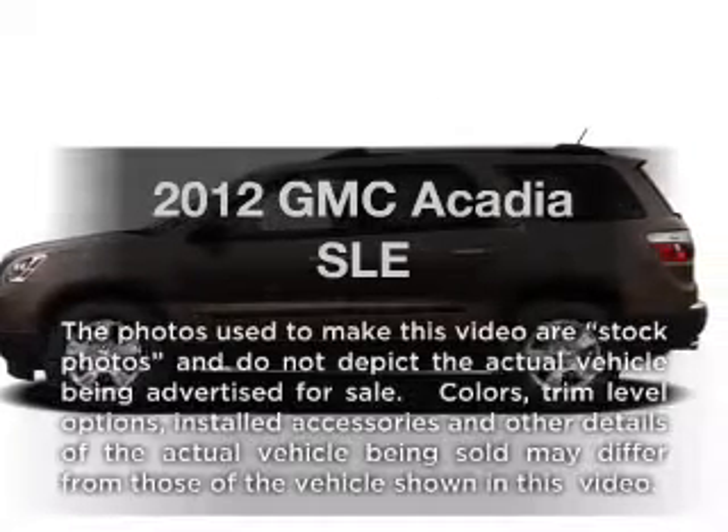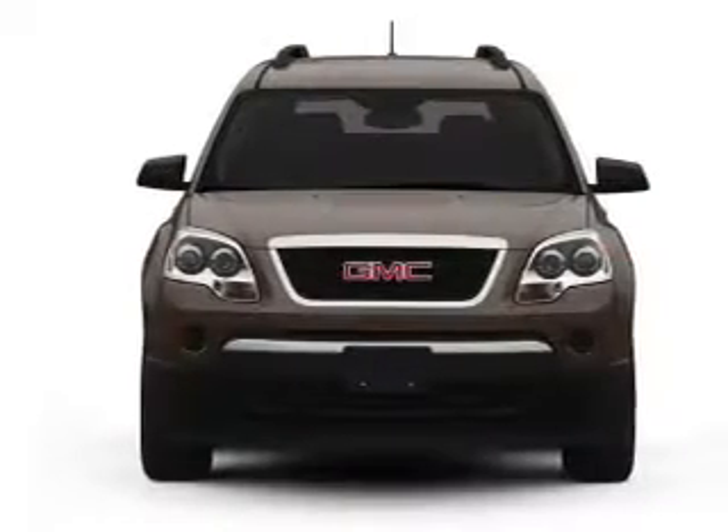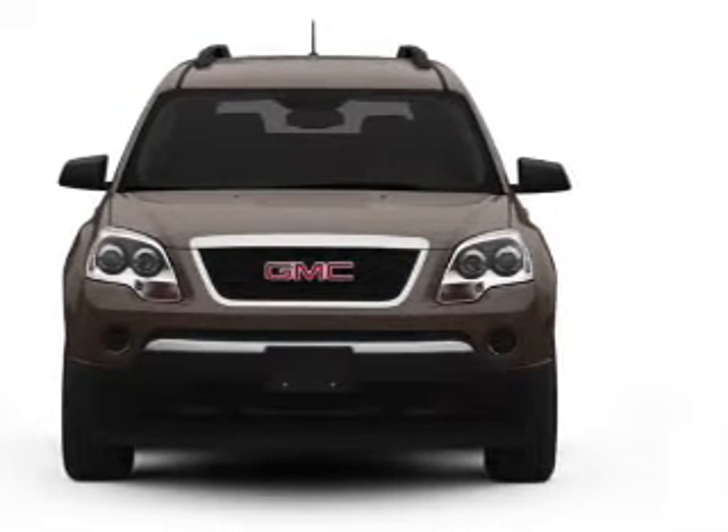Presenting the 2012 GMC Acadia — everything you need under one roof with this great vehicle. With a solid 6-cylinder engine that responds smoothly to its 6-speed automatic transmission.